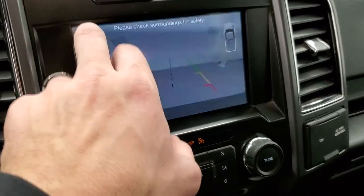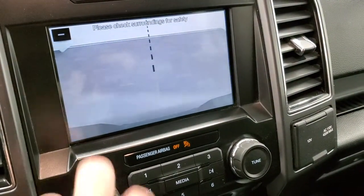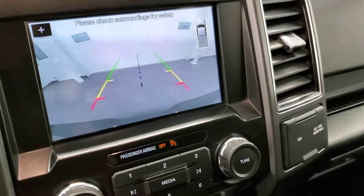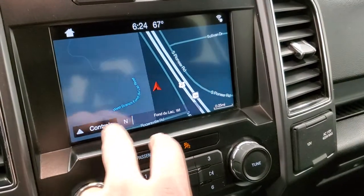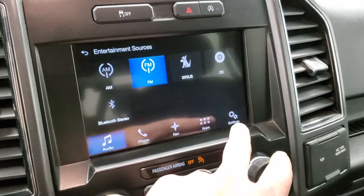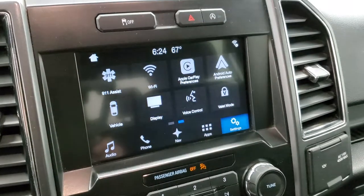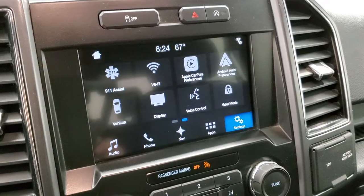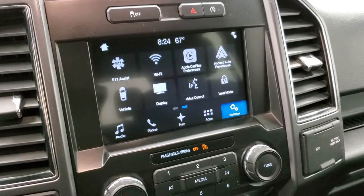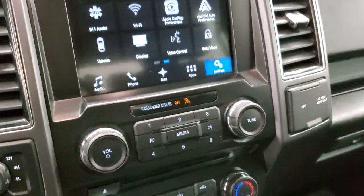If you hit the plus button, it will go right over your receiver hitch, which is pretty cool. You also have Apple CarPlay and Android Auto capabilities so you can project your cell phone to the screen. So if you have a navigation system you prefer over the factory navigation, you can project it to the screen — same thing with music, media, and stuff like that.